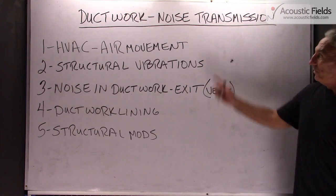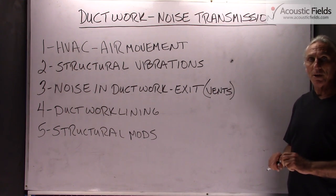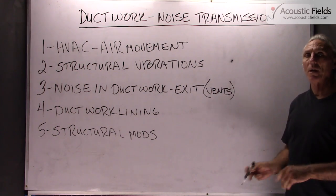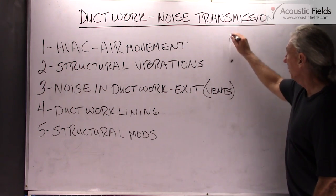Hi everyone, Dennis Foley from Acoustic Fields. Today I want to talk about ductwork and the noise transmission that goes on in our ductwork in our HVAC systems — hot air, cool air, depending on what climate and region of the country you work in.